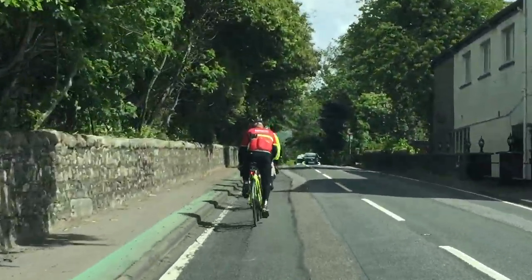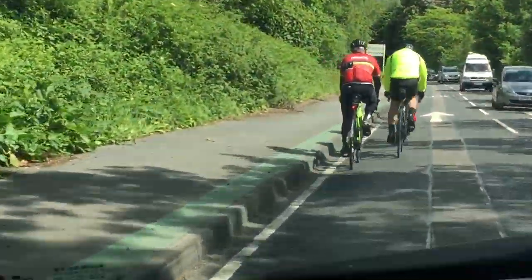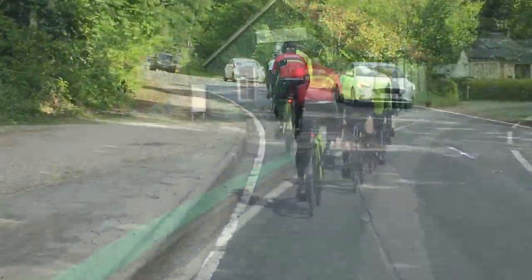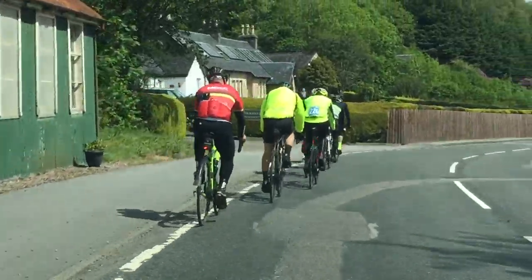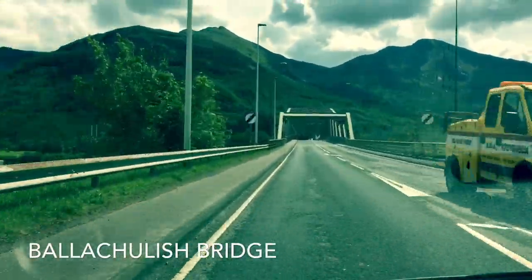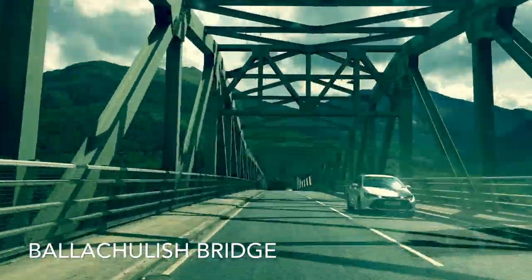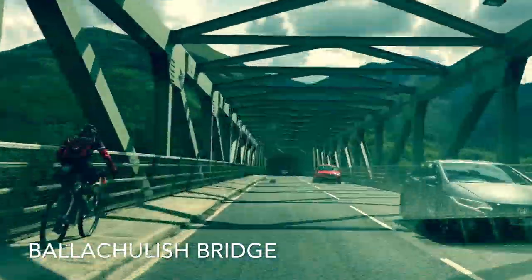Now we are heading towards Glencoe, one of the most famous and scenic glens of the Highlands. Passing through the beautiful Ballachulish Bridge — whose name comes from the Gaelic for 'village of the narrows' — we continue into this spectacular region.